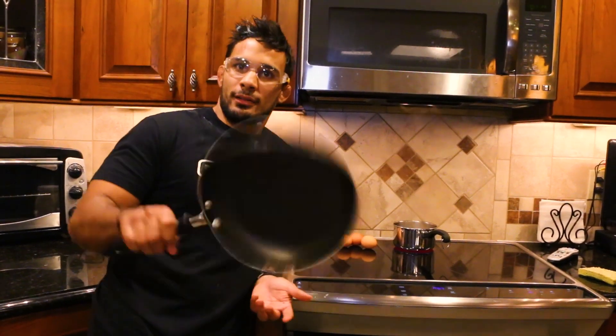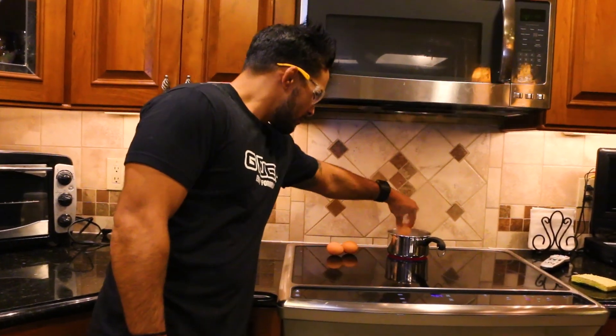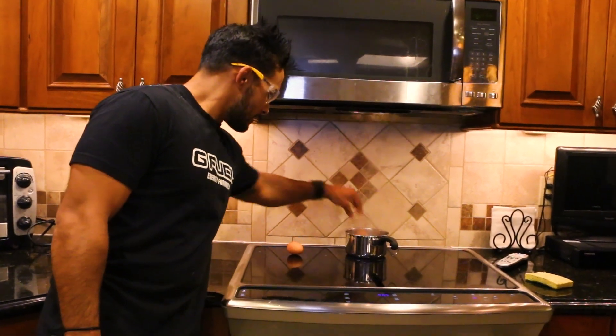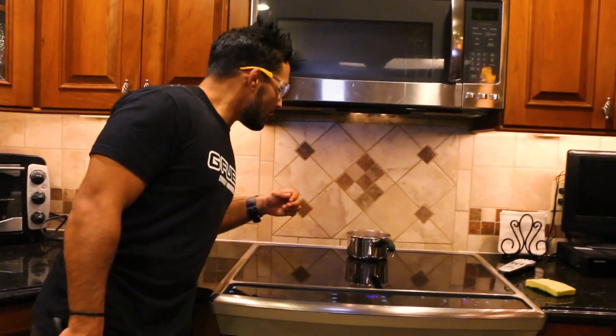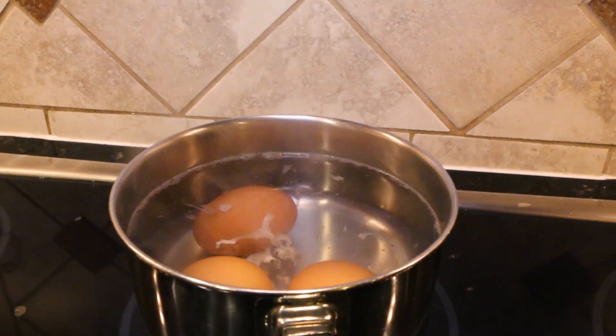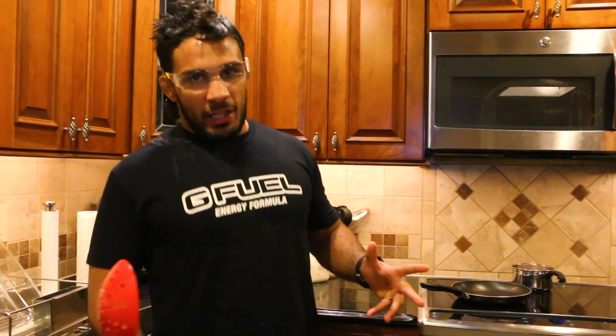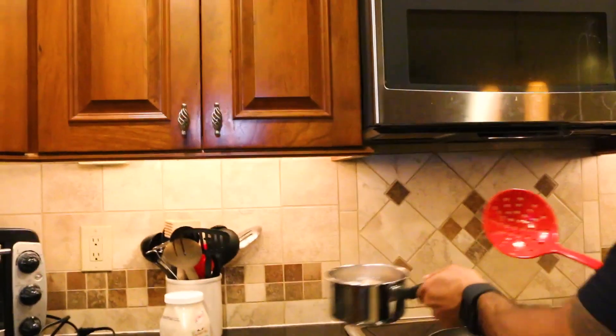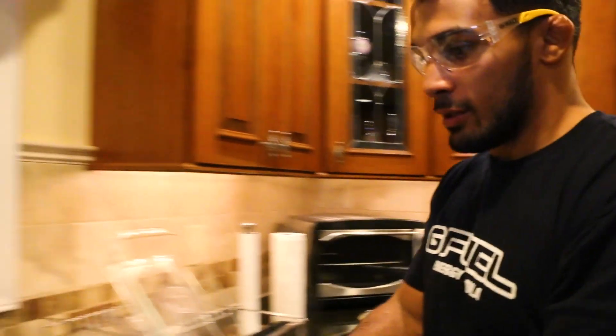The first step in hard-boiled eggs is you've got to boil water. Place the eggs carefully so you don't break them. Now that they're in there, we're going to lower the heat and let them sit for 10 minutes.